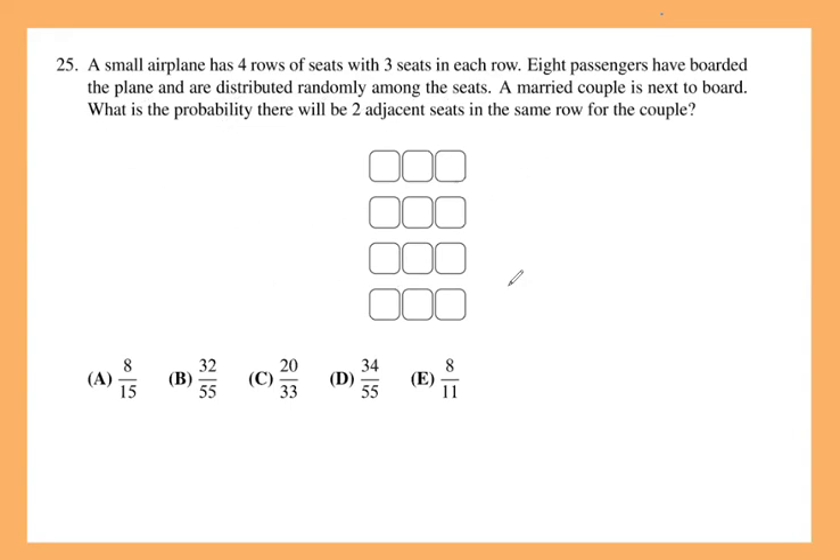So this was last year's question. A small airplane has four rows with three seats in each row. Eight passengers have already boarded and are distributed randomly. A married couple is the next two to board, and the question is asking for the probability that those two people will have adjacent seats. It's clear what they're asking, but it's not immediately clear how to approach the problem.